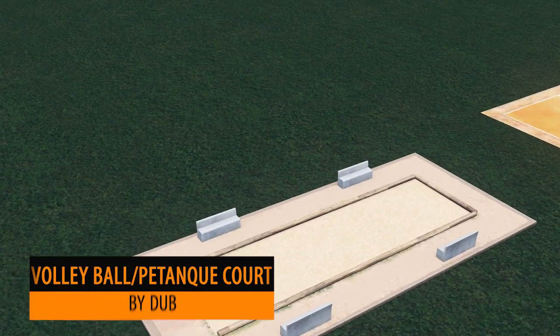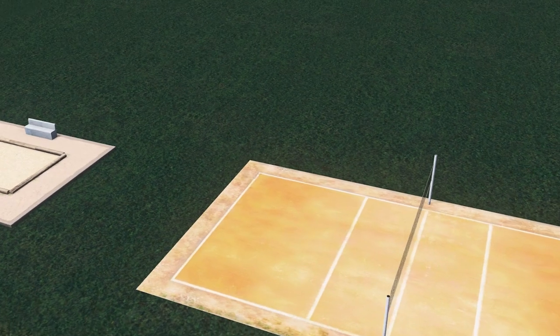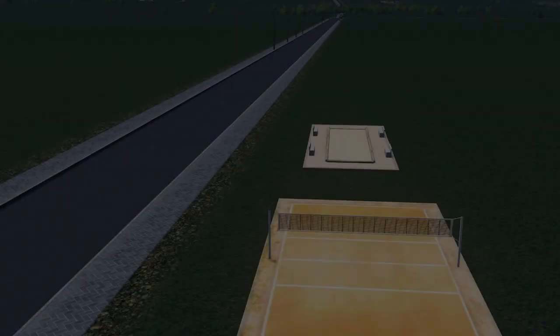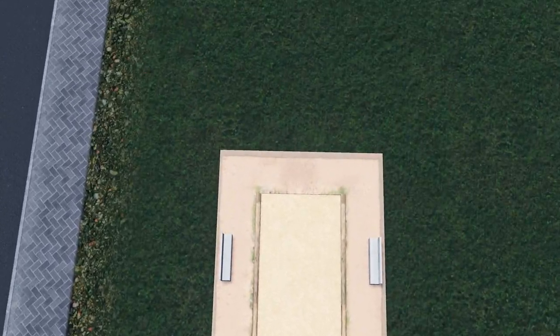Dub has really been hitting the scene recently with some very unique and clever builds. This week it's two props: a game of still balls and a volleyball court. Both are fantastically built and perfect for your leisure areas.